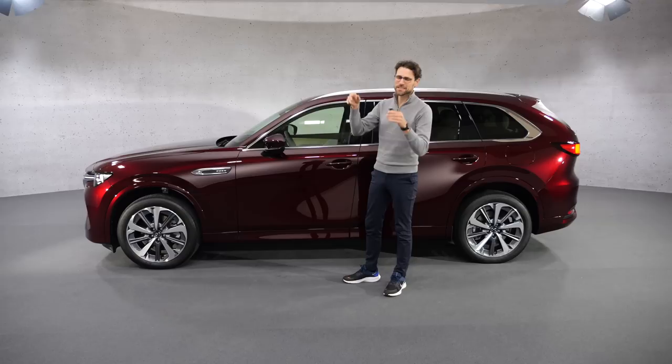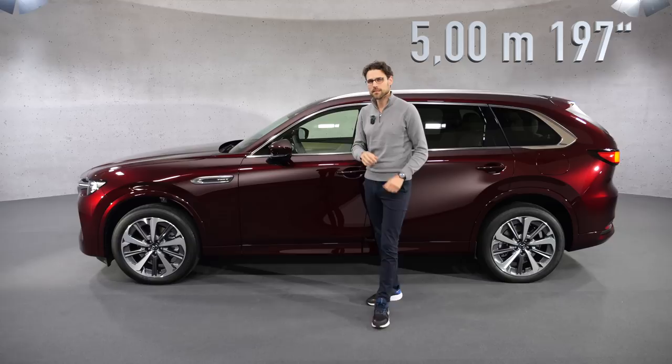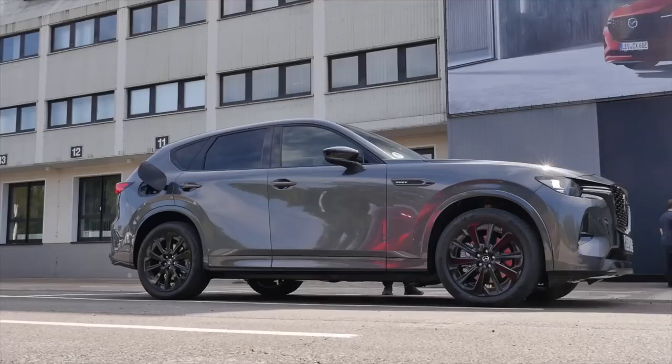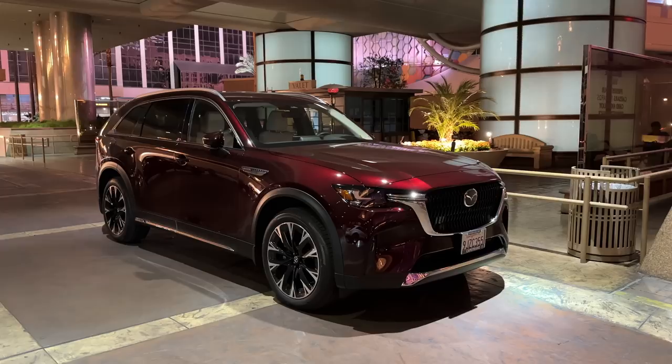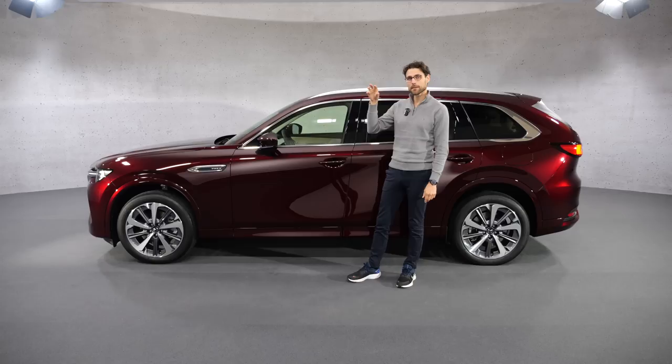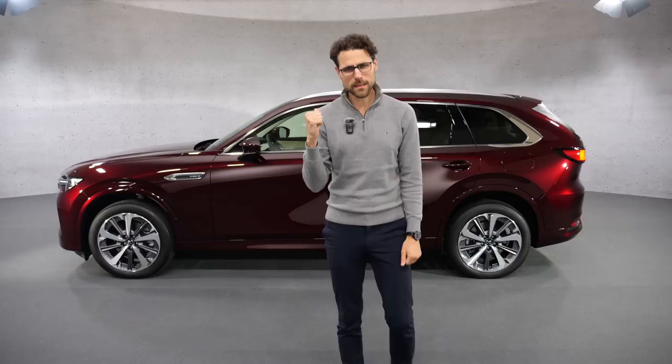The length of the CX-80 — now it gets really interesting. This is 5 meters or 197 inches. That means it's about 25 centimeters or 10 inches longer than the CX-60 that is offered on the European market. So, a notable size difference. The CX-70 or 90, which are offered in North America, are even 10 centimeters or 4 inches longer. But the basic difference is the higher numbers: 90 and 80 are the 7-seaters, and the 60 and 70 are the 5-seaters. This makes more sense in Europe because there you have a differentiation.